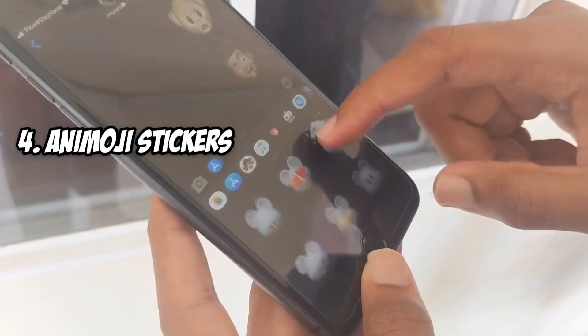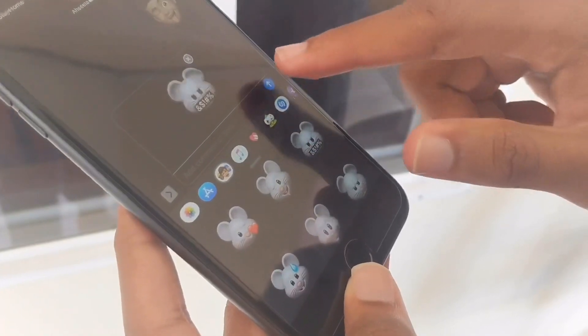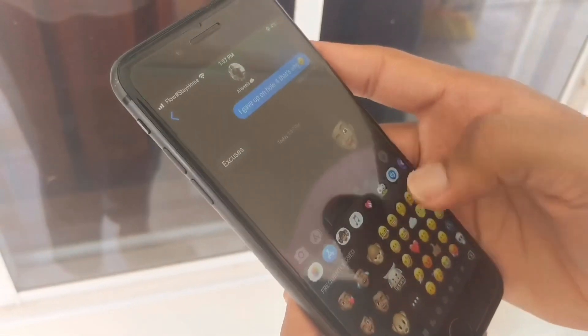iOS 13 also introduced Animoji stickers — basically Apple's custom stickers using Animoji of your face. I haven't really used Animojis that often, as I thought I would have. They're a cool gimmick, but I don't really use them. I prefer to use other stickers from WhatsApp and send them to different people. I mean, you can use Animoji stickers to basically let people know you have an iPhone, since those are exclusive to iOS. But I don't really use them that often.